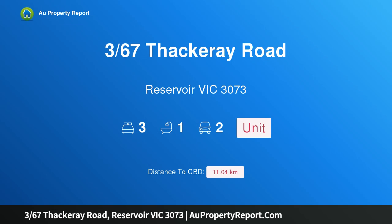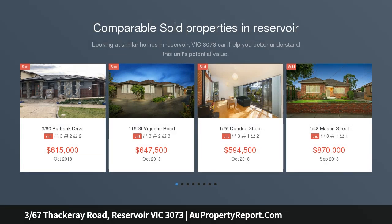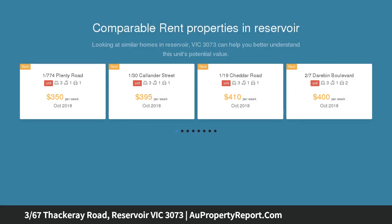I am glad to introduce property 367 Thackeray Road, Reservoir Victoria 3073. Single-story, double garage, ideal for downsizers, young professionals, or savvy investors — this spacious single-level residence offers an enticing opportunity to gain entry into a thriving Reservoir market.